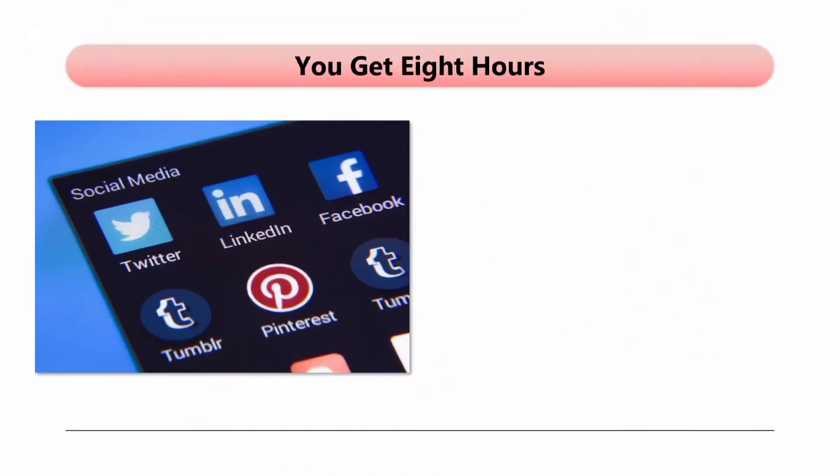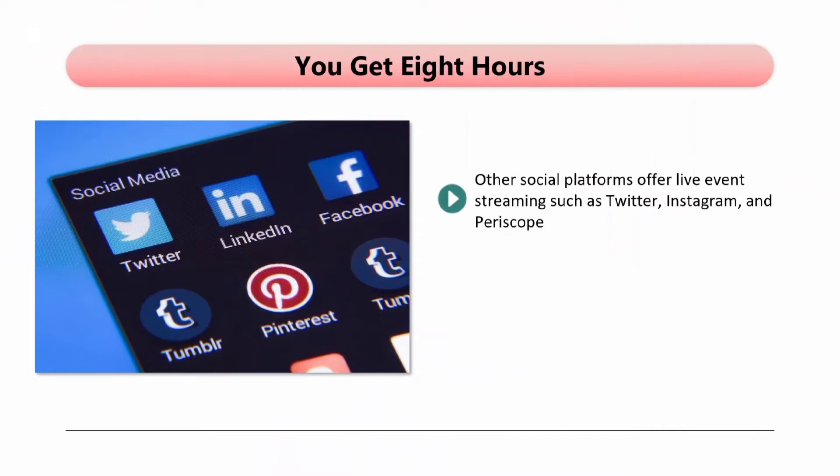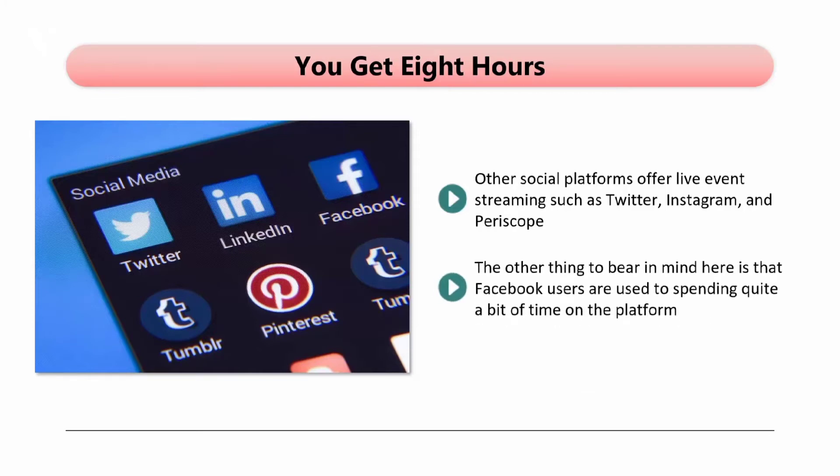You get eight hours. Other social platforms offer live event streaming, such as Twitter, Instagram, and Periscope — these are fine if you want to provide short live videos. With Facebook Live, you have a limit of eight hours, which is more than enough time for a business to get its message across to followers. Facebook users are used to spending quite a bit of time on the platform, so they are more likely to hang out for a live event than they could be with other platforms. The interface with Facebook is also ideally designed for a live event.